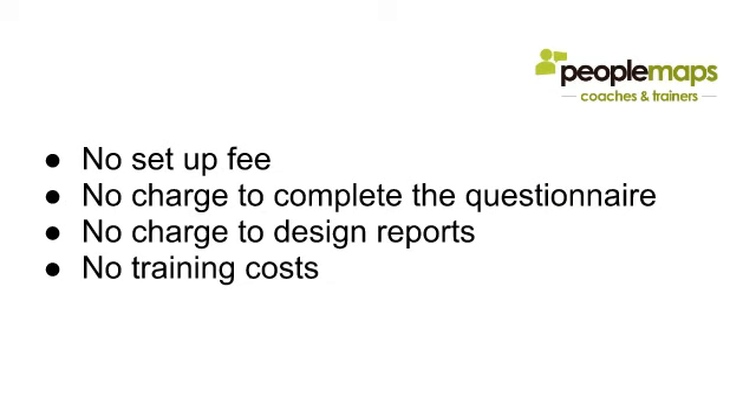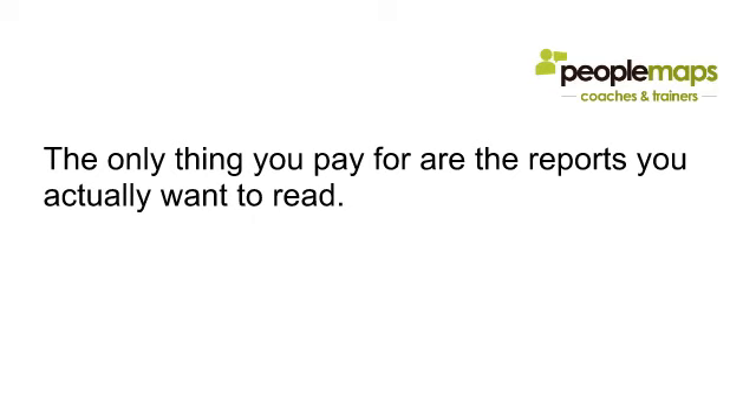There's no setup fee. There's no charge to complete the questionnaire, so you can have every one of your prospects, clients, or website visitors complete it at no cost. There's also no charge to design reports — you can design as many as you like — and there are no mandatory training costs. If you sign up for the Licensed Practitioner program there will be an associated cost, but it's not mandatory.